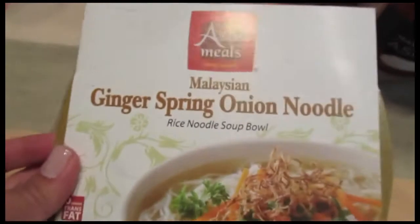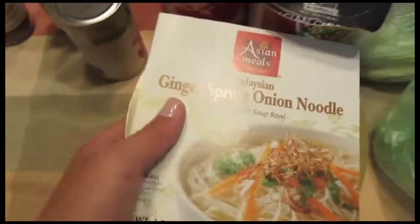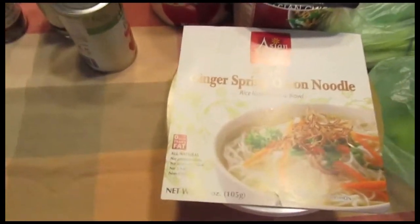I got Asian Meals Truly Asian Malaysian ginger spring onion noodle rice noodle soup bowl. Same thing with this one — I just want to have these on hand in case anybody needs a really quick lunch, or if Sal wants to bring one to work, he's more than welcome to.